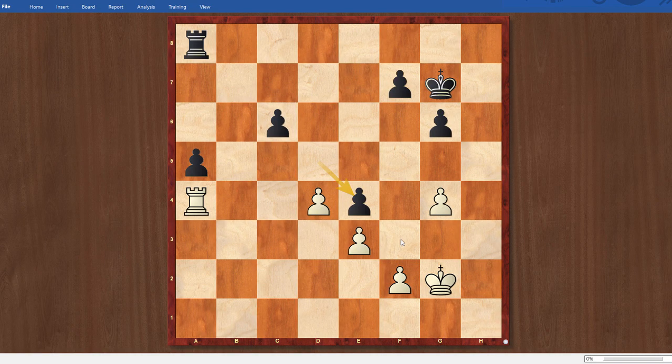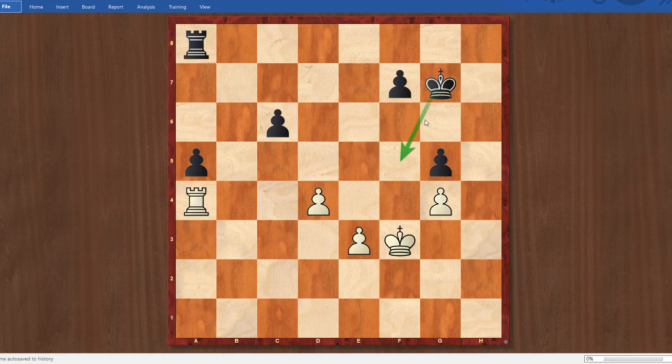Black played queen e4 check, I took, and after takes, I was trying to figure out whether I could hold this endgame. It was tough to figure out, but I thought it was my best chance. I went king g3, trying to nudge my king up. Black played g5 — very, very good move, cutting my king out of the game. Now I played f3, trying to get my king back in the game. After e takes f3, king takes f3, it's kind of a race now to see who gets their king over to the meaningful squares first.